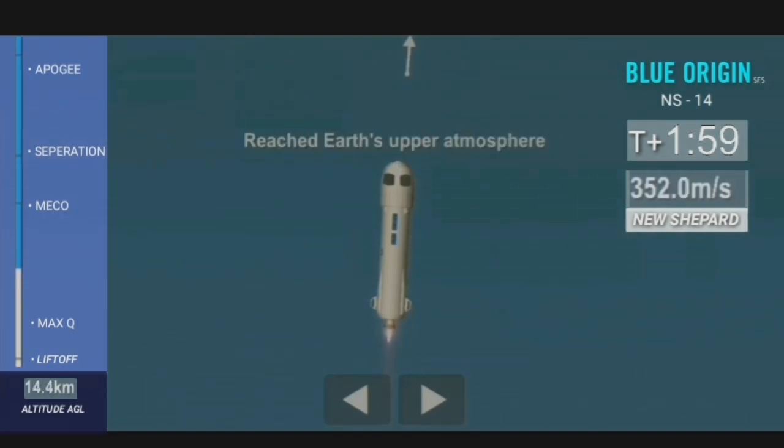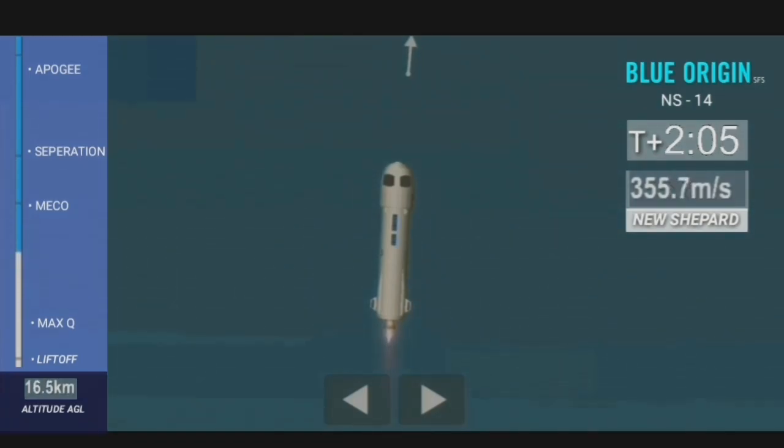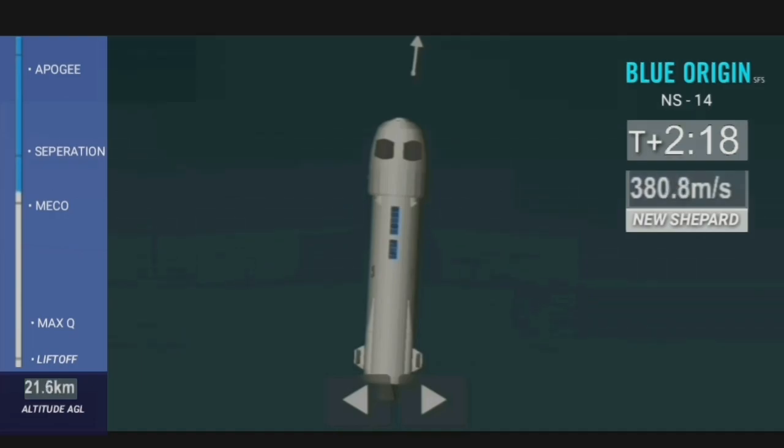It's very similar to a roller coaster, but in that horizontal position of the seats, this definitely is a much more comfortable ride. Now approaching main engine cutoff, or MECO, so we're going to shut off the BE-3 engine. MECO is confirmed.